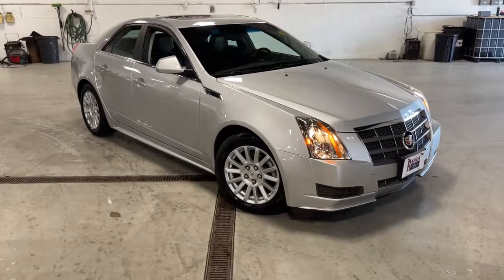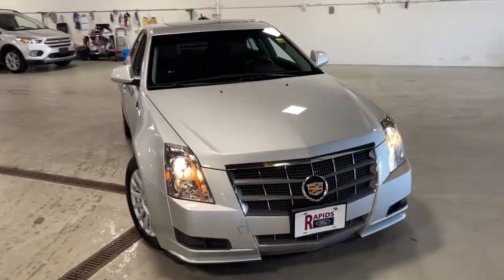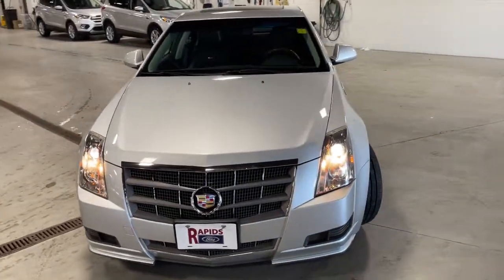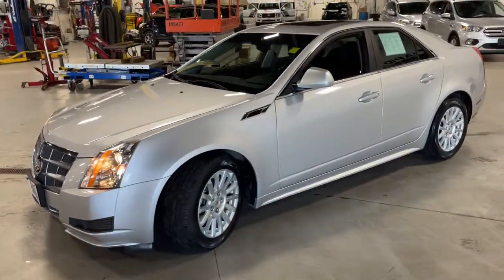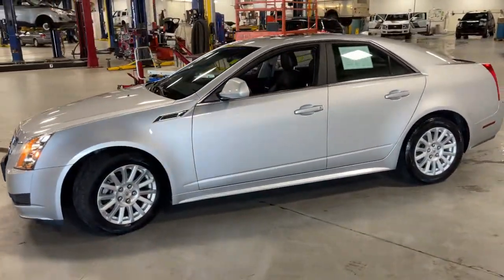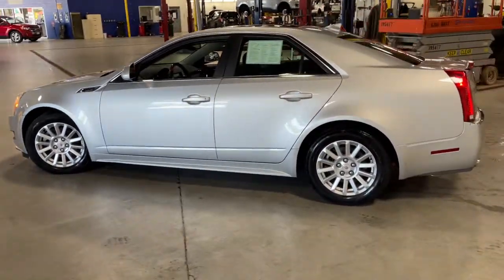Your next car could be the 2011 Cadillac CTS. With less than 80,000 miles on the odometer, this vehicle stands out from the rest. The CTS sedan delivers driver-centered design, smooth power, precise handling, premium interior features, and sculptural style.